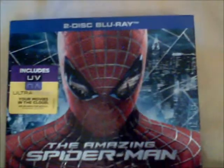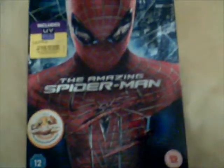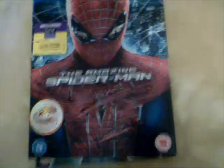Now we have the Spider-Man reboot — this is The Amazing Spider-Man. This is the two-disc Blu-ray plus Ultraviolet. I really enjoyed this movie; I thought the Lizard was a great villain, and I'm looking forward to the next installment of this franchise.